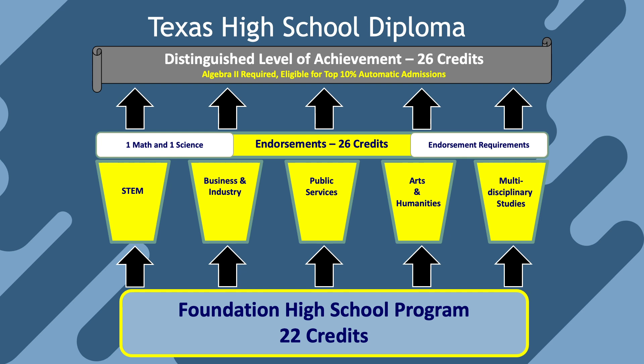For students who complete an endorsement and Algebra 2, you'll receive the designation of distinguished level of achievement and you will be eligible for automatic admissions to Texas public universities as long as you rank in the top 10% of your class. The University of Texas, however, has a lower percentage requirement that is specific to your graduating class.